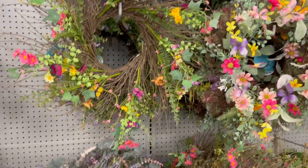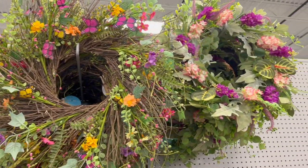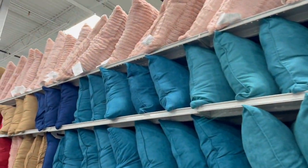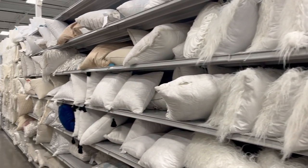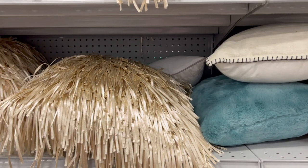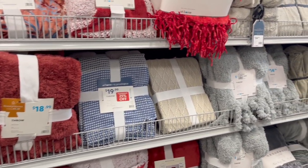These beautiful spring wreaths were all pretty reasonably priced. I signed up for their emails and got a 10% off coupon I was able to use that day. One thing that truly impressed me about At Home was their selection of throw pillows. They have them in every single color you can think of — aisles and aisles of them in any color or style you want — and blankets as well. Just pretty amazing stuff.